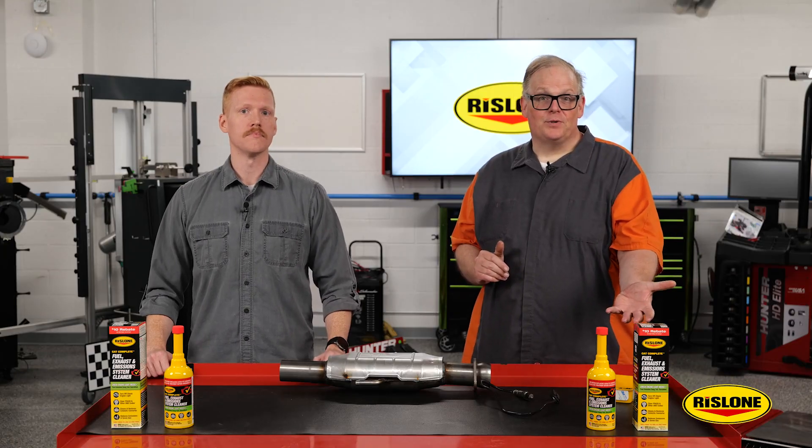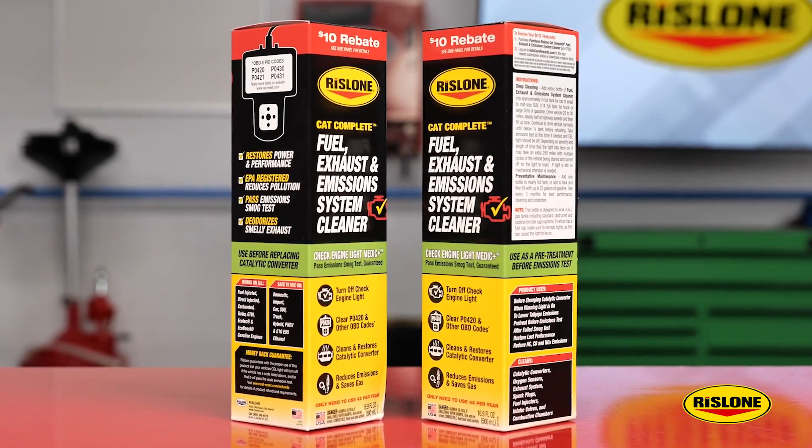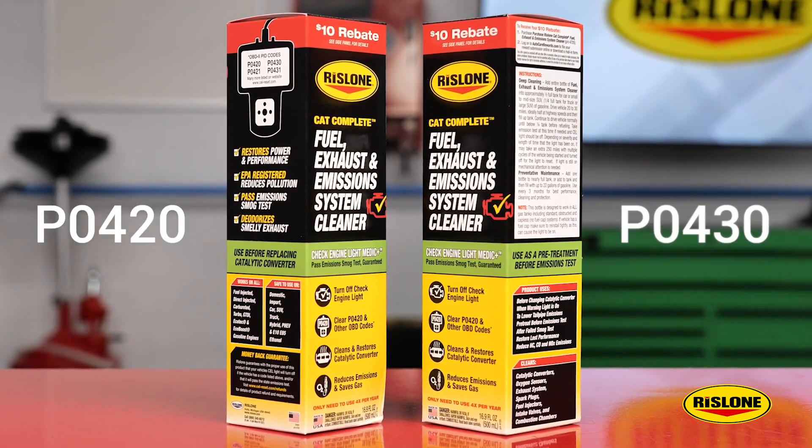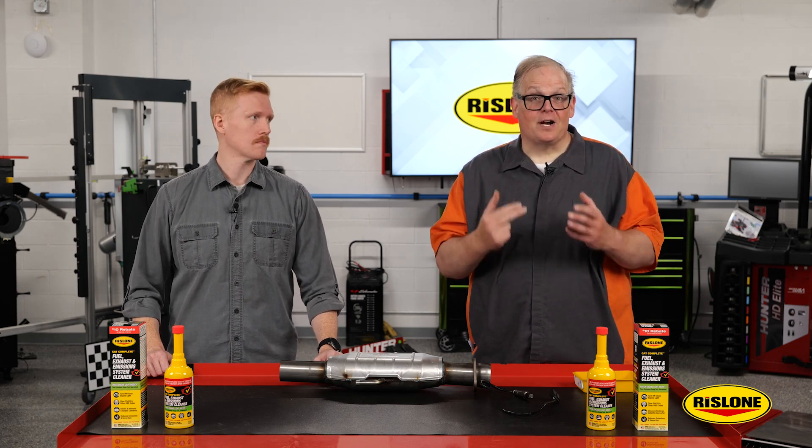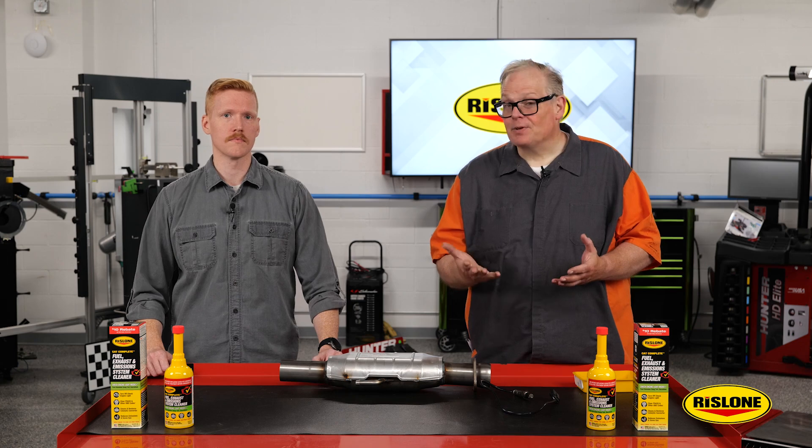Rizzlone's CAT Complete should be used in two ways. Rizzlone advises that it can be used for vehicles that are having drivability issues like fuel economy problems and codes like P0420 and P0430, but to prevent these deposits from returning, the customer should use CAT Complete every three months.